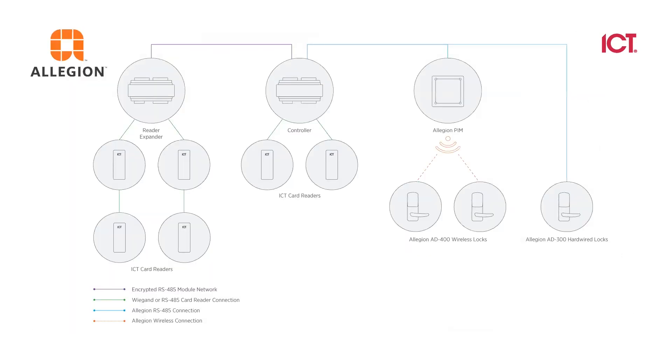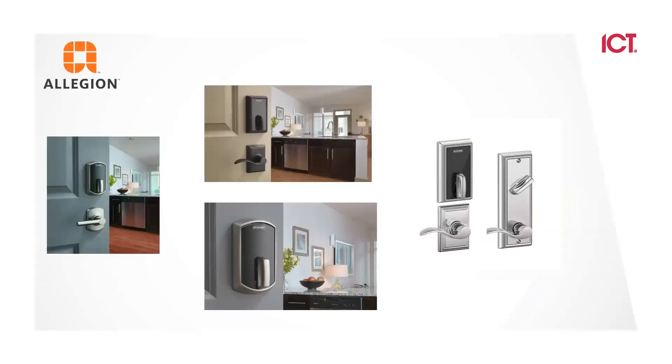Allegiant works in a similar way. We use the Allegiant PIMs — which are their nodes — to transfer information from our controller to the Allegiant locks. This means we can truly have one solution that goes from the door all the way through the property and manage it all with GX.